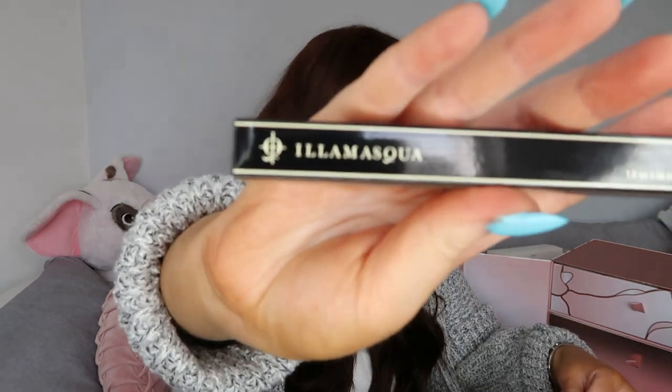I'm not great with pronouncing brand names but we have got this liquid eyeliner. I am a sucker for a liquid eyeliner - that's basically all I use on my eyes when I do wear eyeliner - and this has a retail value of £21, which is absolutely insane.